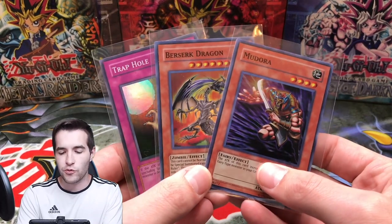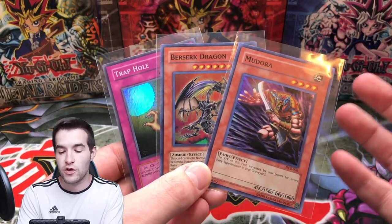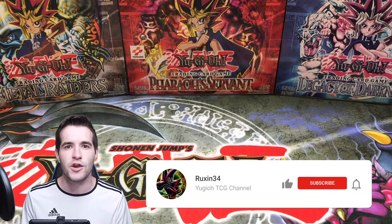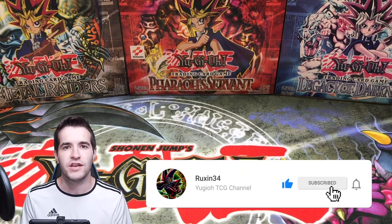I'll be giving away these three foils we have pulled on videos and streams recently — all old school legacy reprint cards. All you have to do is like this video, be subscribed, and let me know your favorite card from the collection.